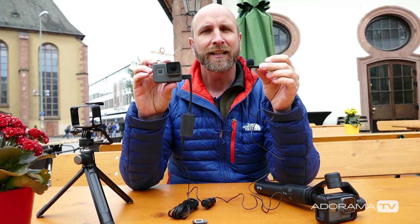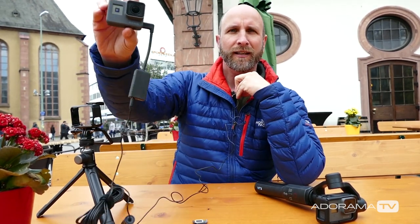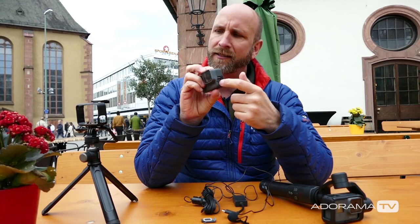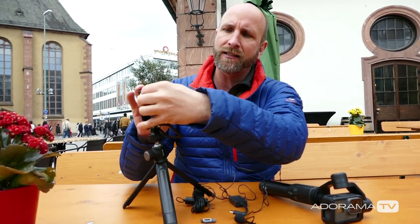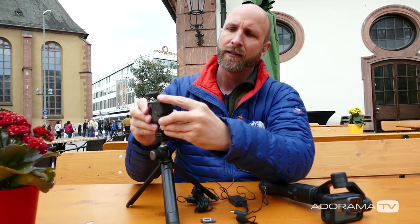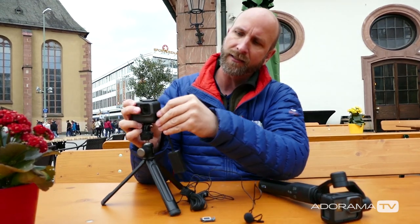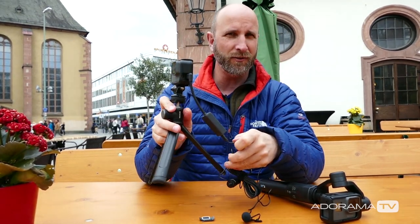Once you have this set up, you have the ability to get the camera away from the audio component, so your audio is going to be much, much better. Also, it fits in the case — there's a little cutout so you still have access to plug this in through the case. If you're in a car or something, that works really nicely.